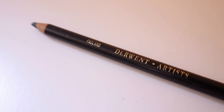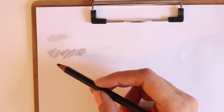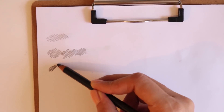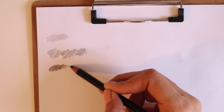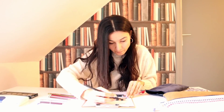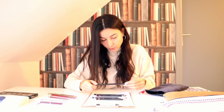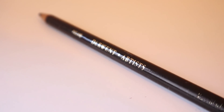Bu Derwent Artist kalemi. Aslında kömür kalem gibi ama baya yumuşak bir etkisi var çizdiğinizde; hafif bir kahverengi etkisi de var görüyorsanız. Suyla da neredeyse hiç dağılmıyor; üstünü ıslattım, çizdim bile, baya suya dirençli. Çok hafif bir dağılma yapıyor. Neye dayanarak nasıl aldım bilmiyorum ama güzel kalemmiş.